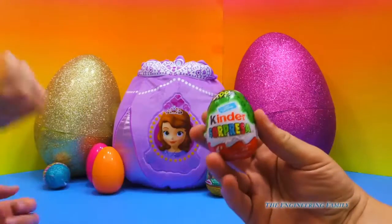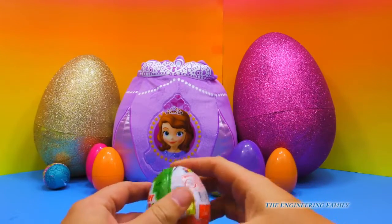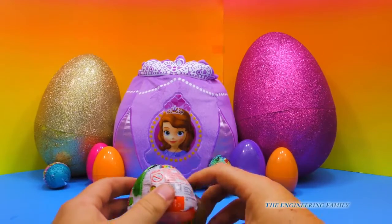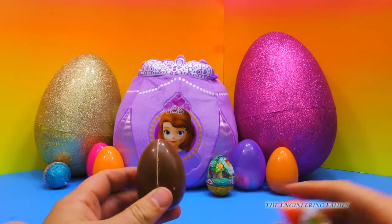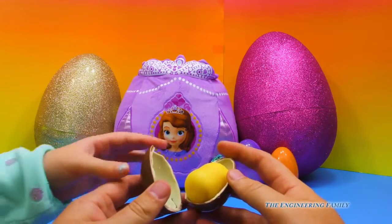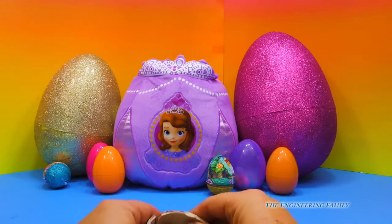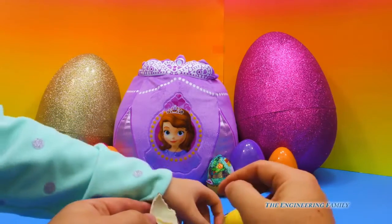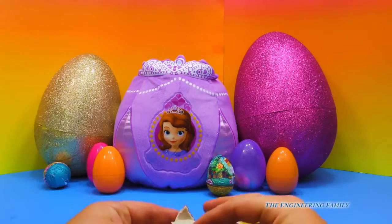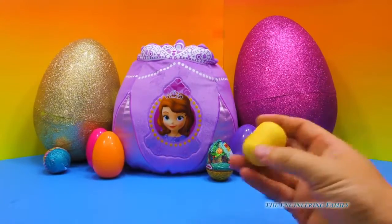Do you want to open this Kinder egg? No! But it's got chocolate in it, and we don't eat chocolate, do we? It's closed, we can't open it. Yeah, we can. It's chocolate. Who would like a bite of the chocolate? Silly assistant, she's getting a big piece. So here's our egg, and now we have something inside.